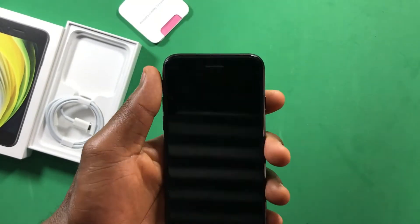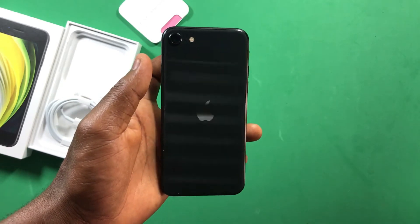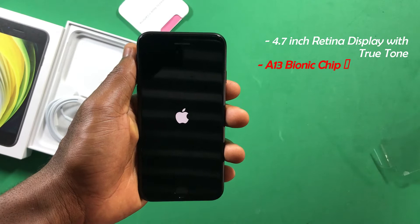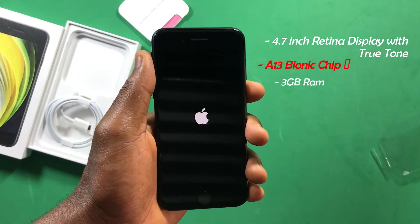While we wait for the iPhone SE 2020 to boot up, here are some of the main specs. You get a 4.7-inch Retina HD screen with True Tone display. The device uses the A13 Bionic CPU, which can also be found in the iPhone 11 series, and has 3GB of RAM running on iOS 15.